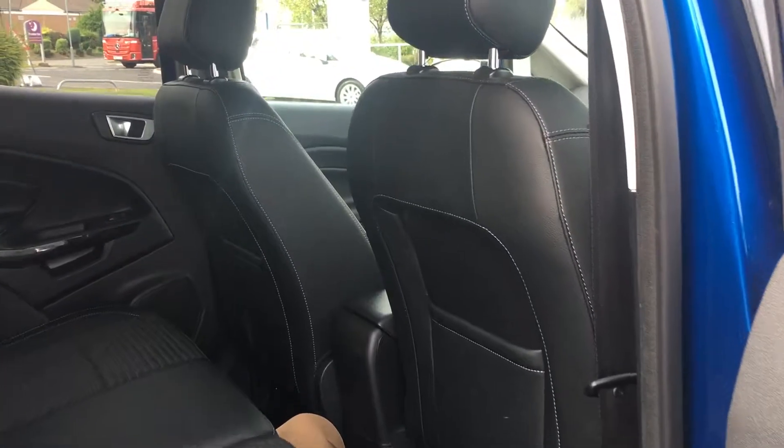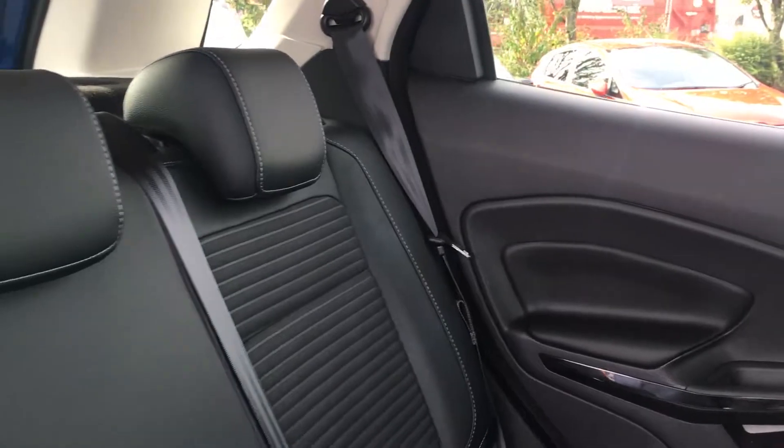In the rear there are isofix points in case you wish to attach a car seat, and room for three adults to sit comfortably.